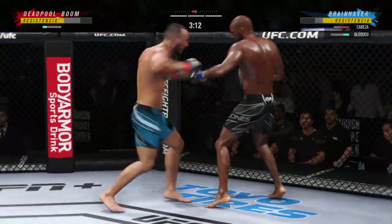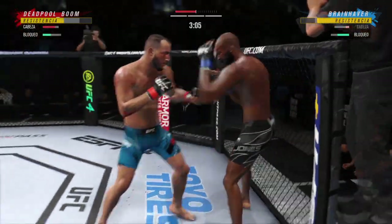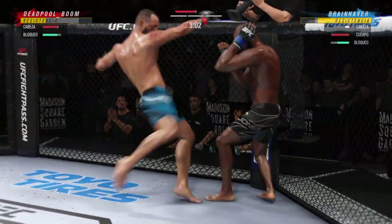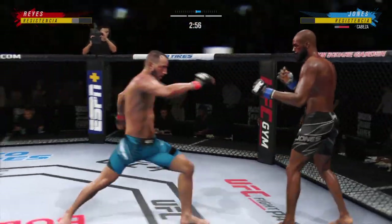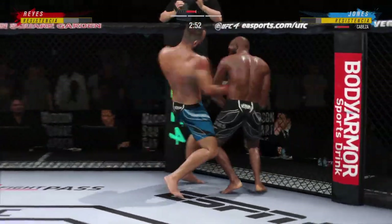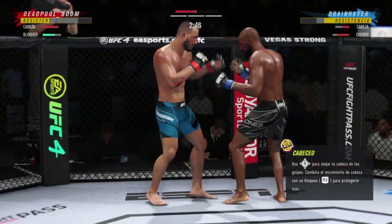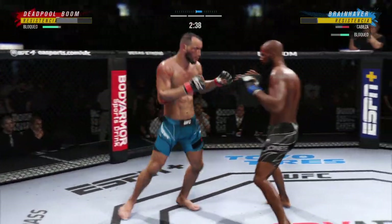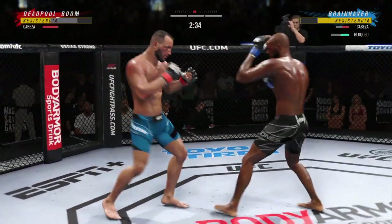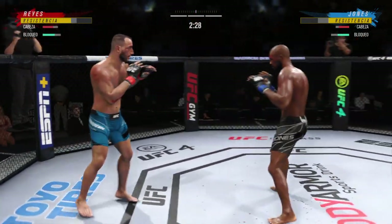40 total strikes have found the mark for Dominic Reyes, landing at a 46% clip tonight against Jon Jones. Just unable to quite find that range. He continues to mix it up, going to the head and mixing in some body shots. That's a big right hand from Dominic Reyes — we talk so much about his kicks, but don't sleep on those hands.